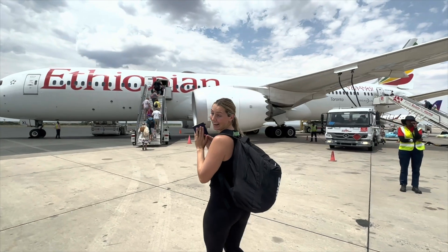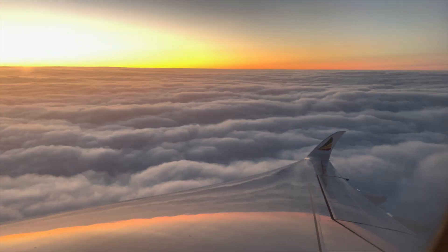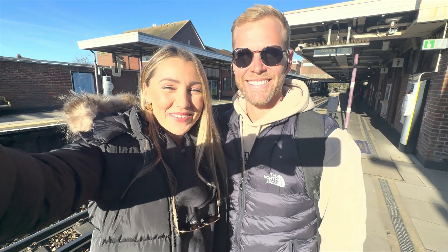We're off jumping on a plane from Africa to dive into the magical Christmas vibes of London. And we've made it to London — it's two degrees, so we are all rugged up. The sun's out and we're ready to explore.